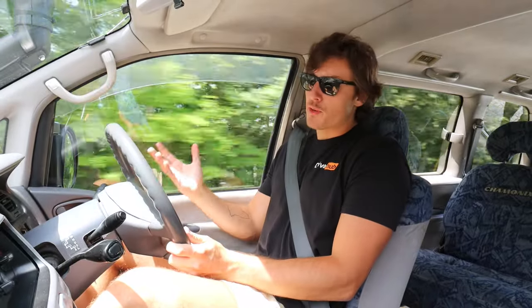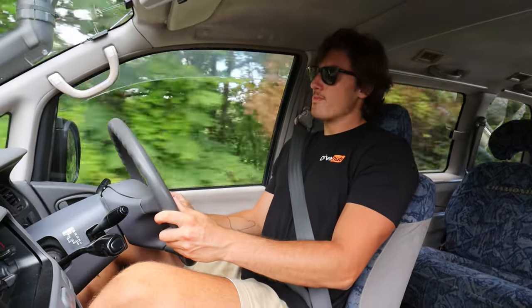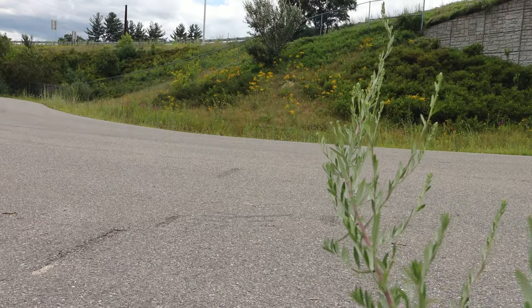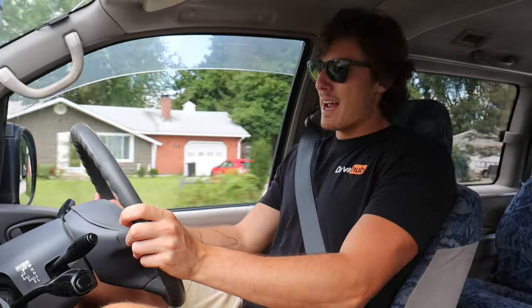I like off-roading and things that are four-wheel drive. I also like diesels. I like adventure. So this very quirky thing that I'm driving should really make all of my wet dreams come true then. And that it does.